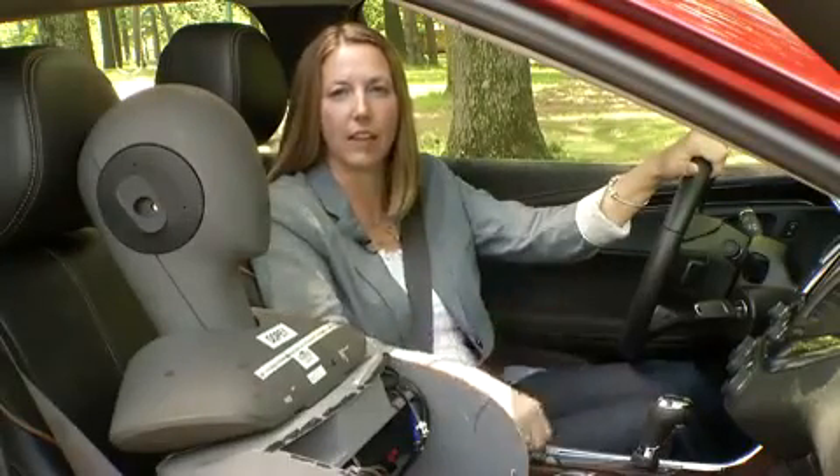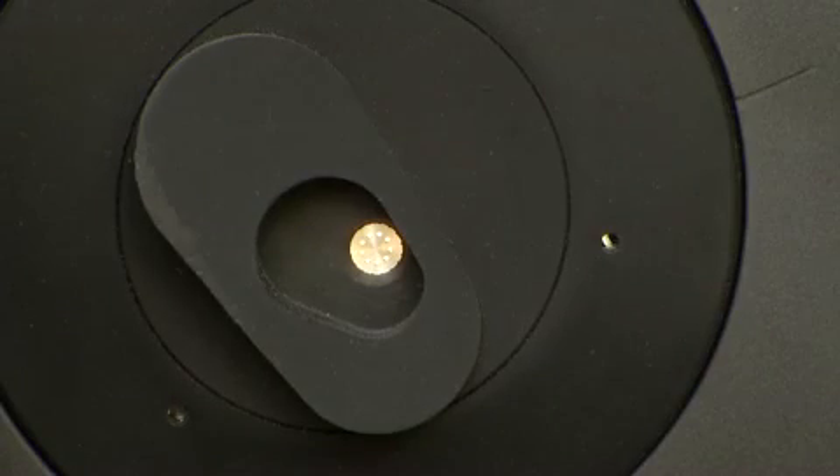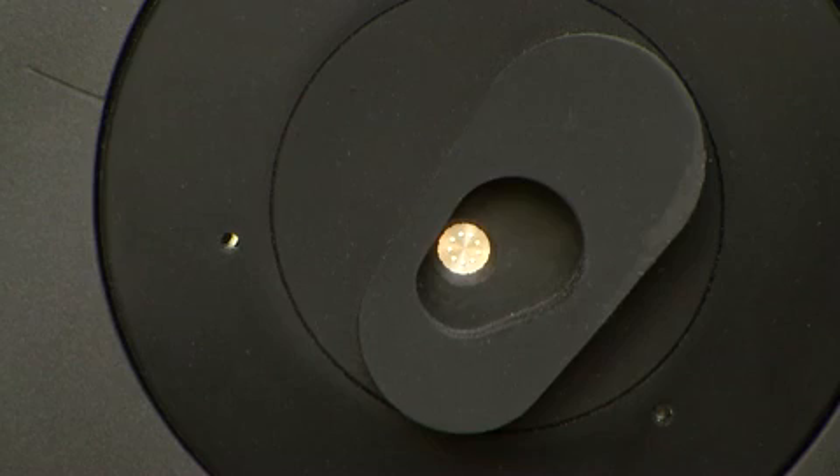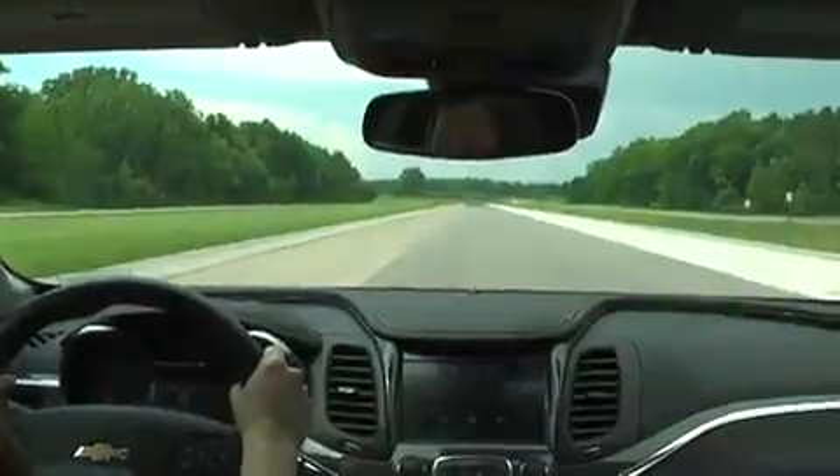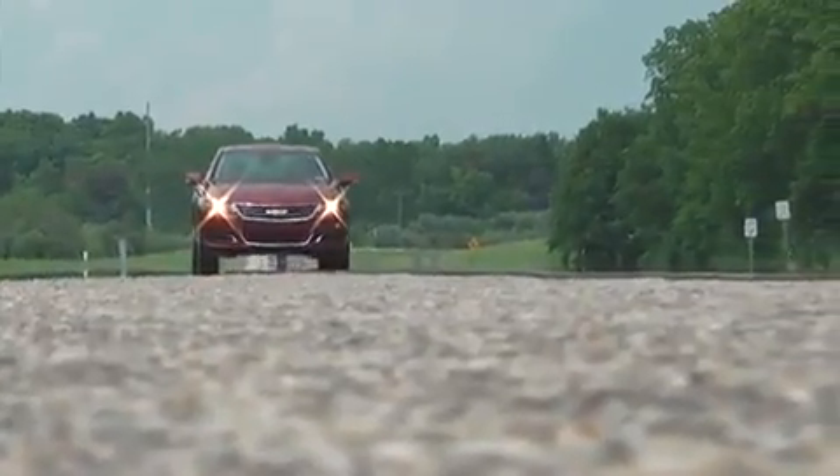To ensure the Impala offers the best possible acoustic performance, we use a measurement device called the Aachenhead. It uses specially calibrated microphones in each of the ear positions, capable of precise high-resolution recordings comparable to human hearing. We'll make measurements while driving down a variety of road surfaces at various speeds.